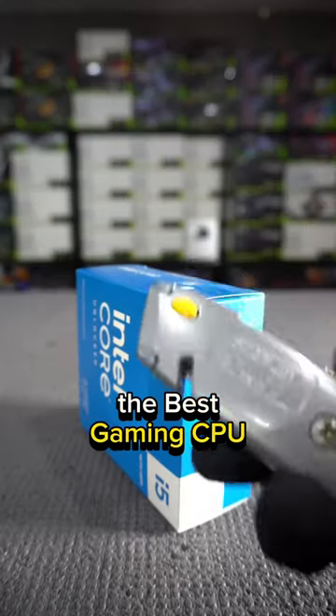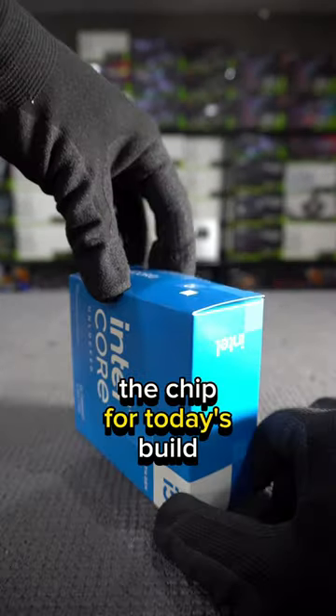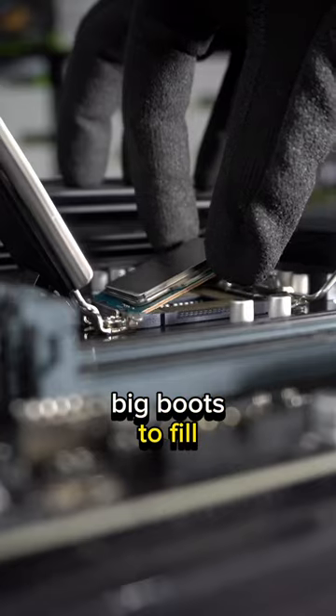Is this new CPU the best gaming CPU from Intel? The Intel i5-14600K, the chip for today's build, just released and has very big boots to fill.